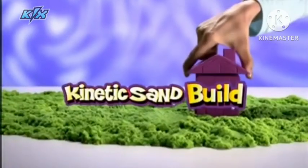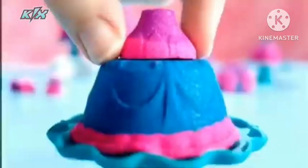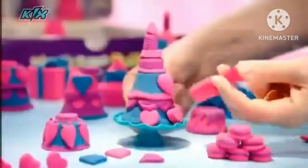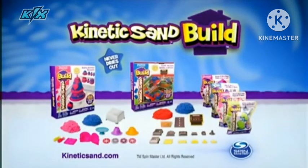The sand that holds its shape. Pick it up, it stays in place. You can mold cool cars and make them race. Build, build, build. You can mold layered cakes and then decorate. Holds its shape in your hand. It's the stackable sand. Kinetic Sand Build. From Spin Master.